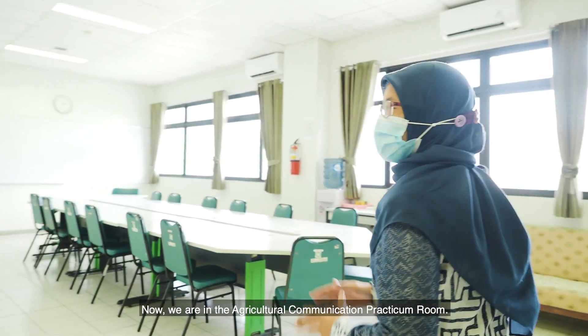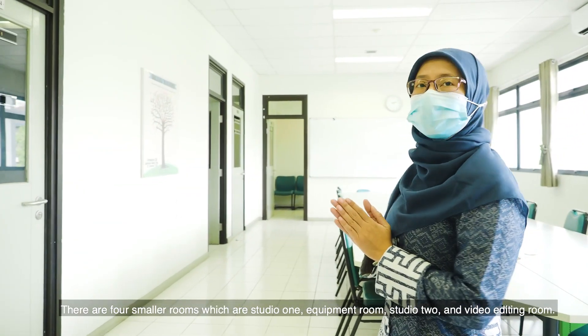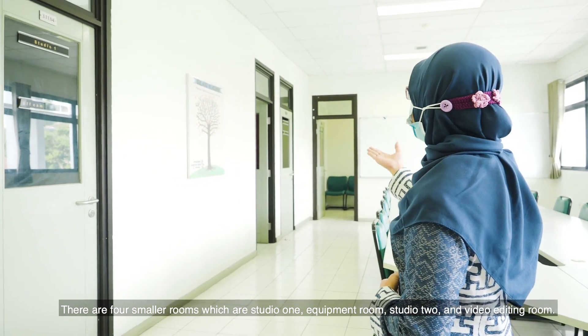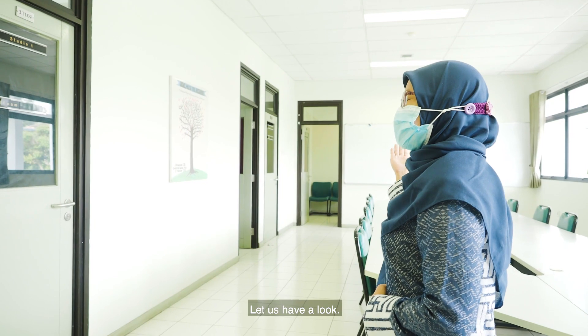Now we are in the Agricultural Communication Practicum Room. There are four smaller rooms: Studio One, Equipment Room, Studio Two, and Video Editing Room. Let us have a look.